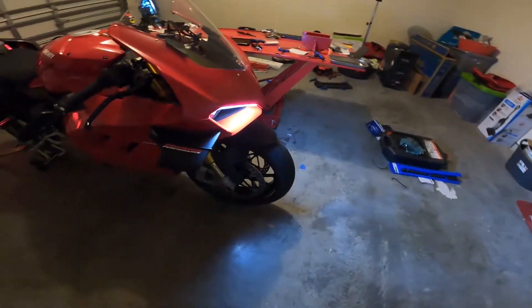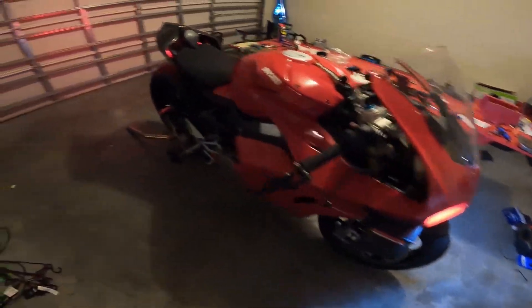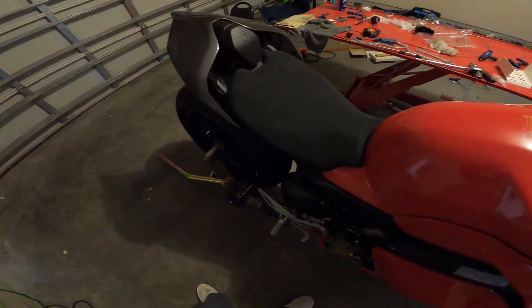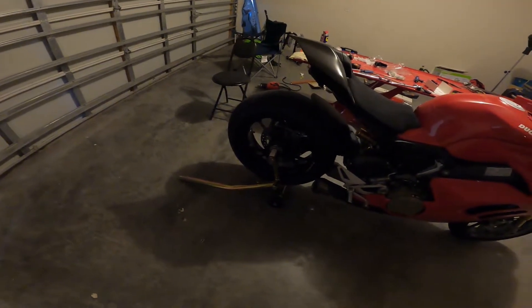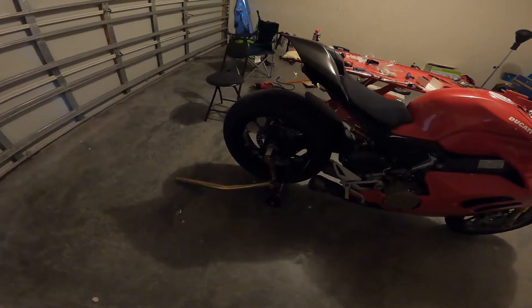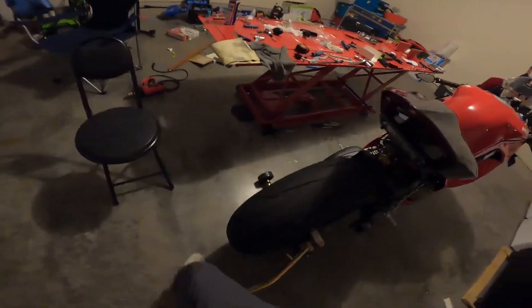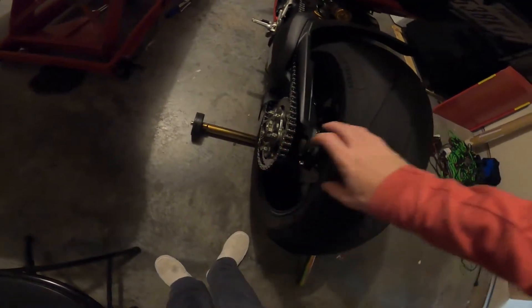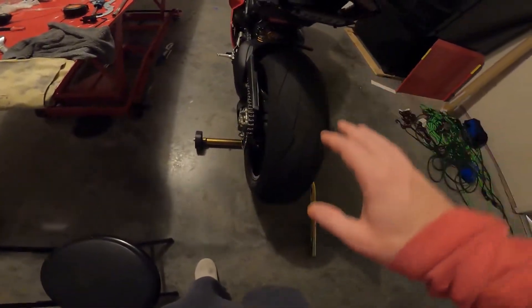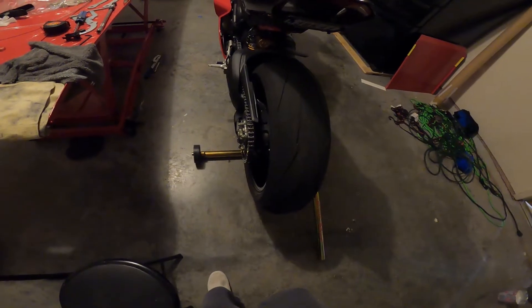Eventually we'll go for carbon fiber rims. Right now we have the Marchesini forged magnesium wheels, which look fantastic. Something that's really gotten me into Ducatis is the single-sided swingarm — I didn't think I'd like it at first, thought it looked a bit odd, but having owned it a while I've come around. The convenience is real: if I want to change the sprocket and chain I can do it all on this side without removing the rim. On other bikes you have to take the rim off.